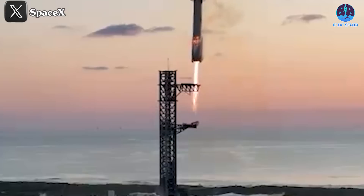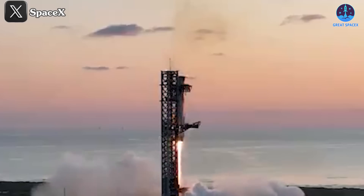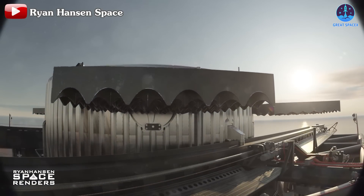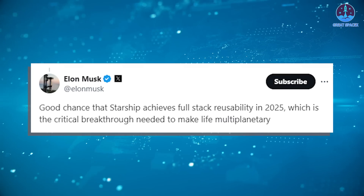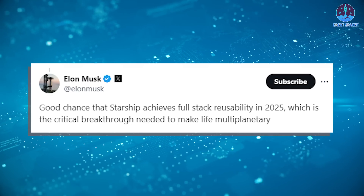In the onboard footage, we also get a clear slow-motion view of the moment when Super Heavy connects with the chopsticks, allowing us to closely observe this incredible feat. It's a perfect combination, timed down to the second. The way the chopsticks close is highly proactive, and after closing, the lifting point touches the landing rail, then lowers the booster. This step raised a lot of concerns before the flight, but after seeing how smoothly it worked, I have great confidence in future missions. Musk even affirmed there's a good chance that Starship achieves full-stack reusability in 2025, which is the critical breakthrough needed to make life multi-planetary.